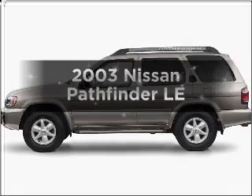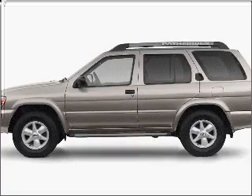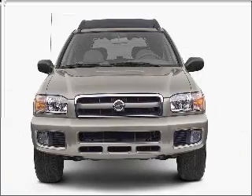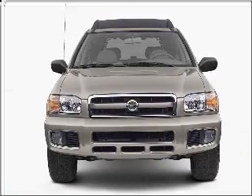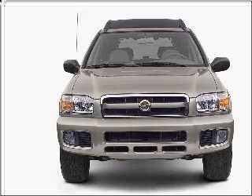Presenting the 2003 Nissan Pathfinder — everything you need under one roof with this great vehicle. With a solid six-cylinder engine connected to a smooth-shifting automatic transmission, premium wheels lend a distinctive appearance.